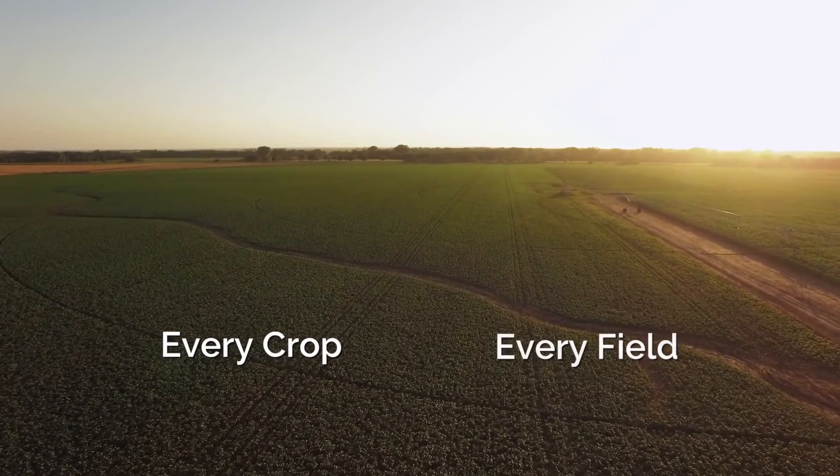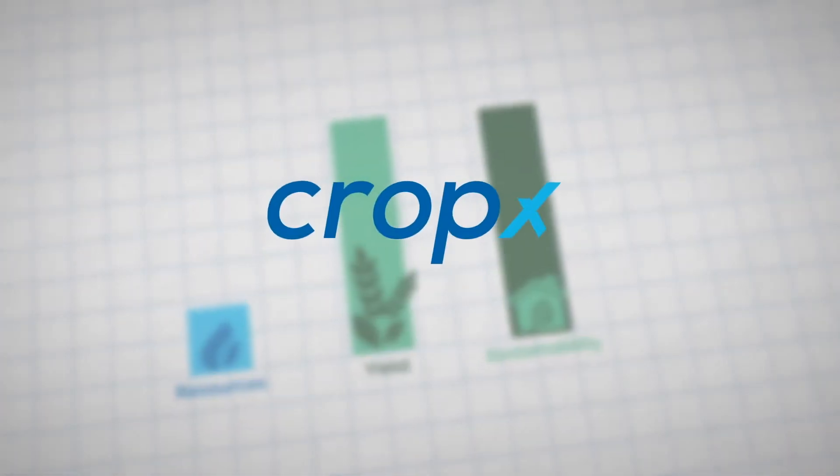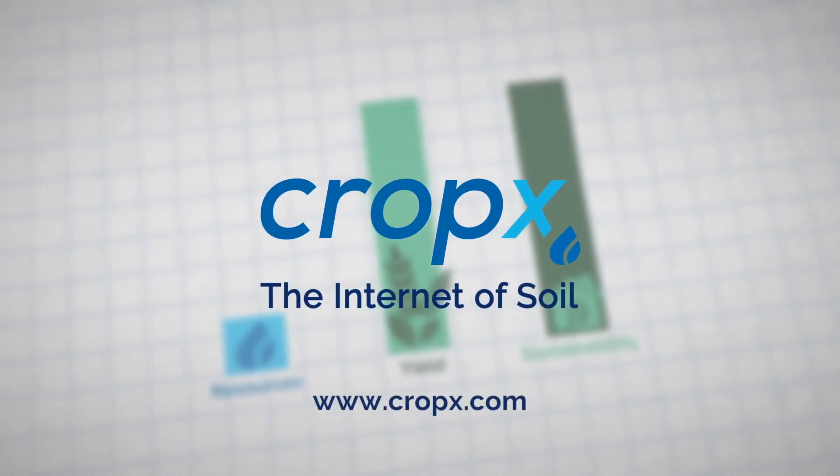Every crop, every field, no matter where they are. CropX — the internet of soil. More on cropX.com.